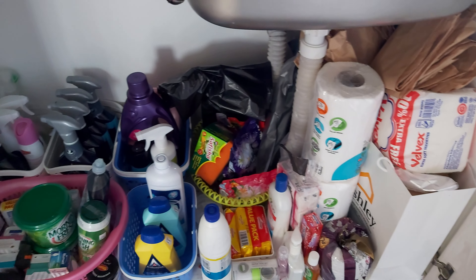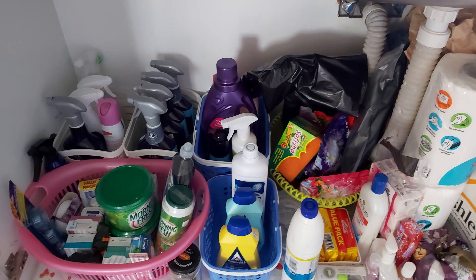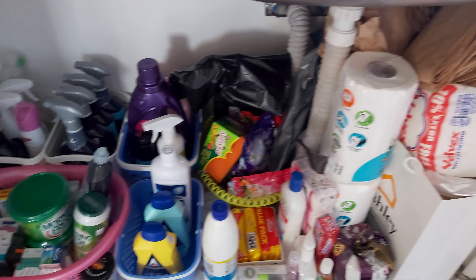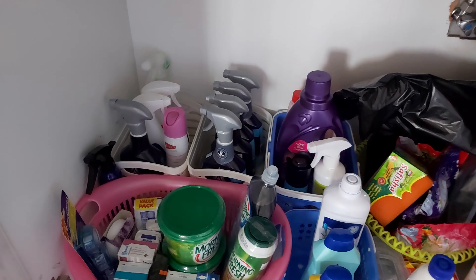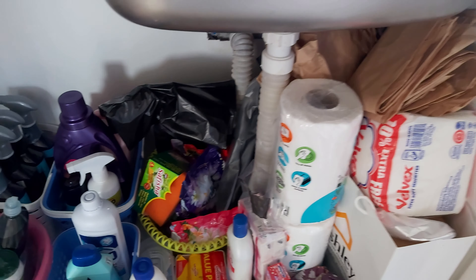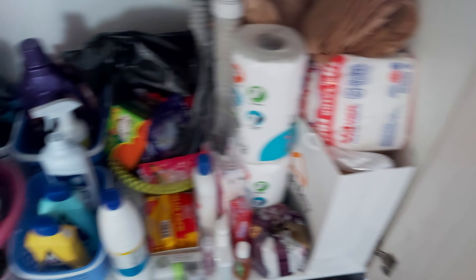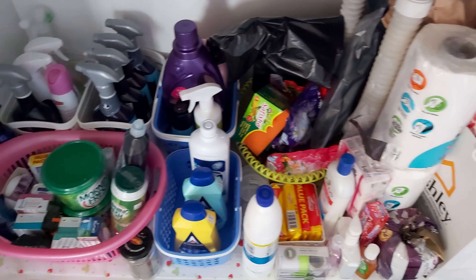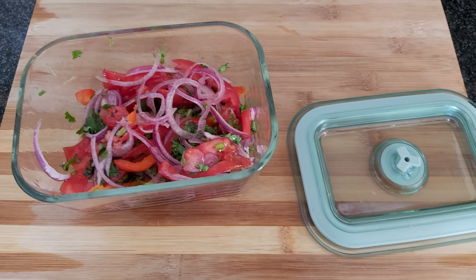A lot of you guys have been asking — I mean like two guys, because I'm trying to cement my YouTube career — about my kitchen under-sink update. That's it. It's not entirely organized but I can work with that. Most of the things here are just basically cleaning stuff.